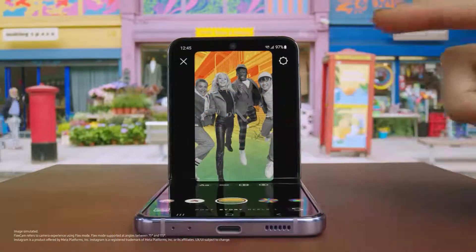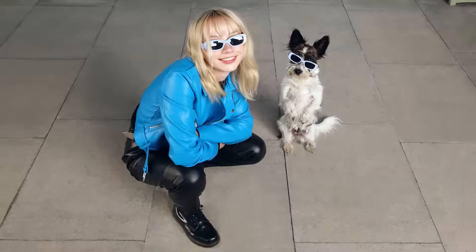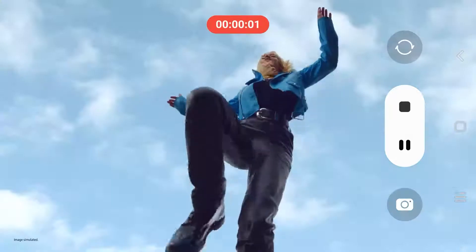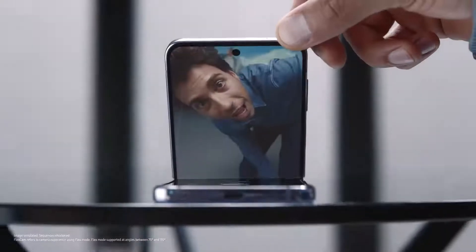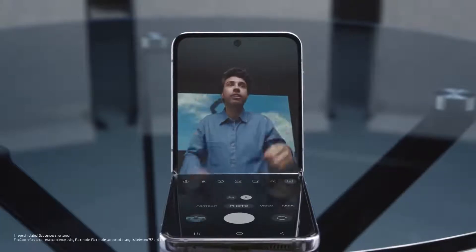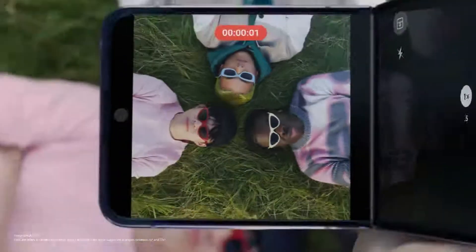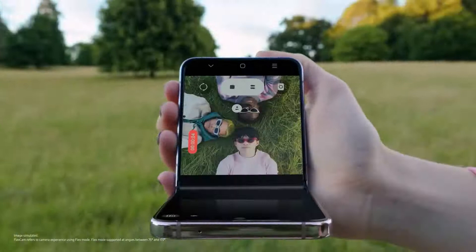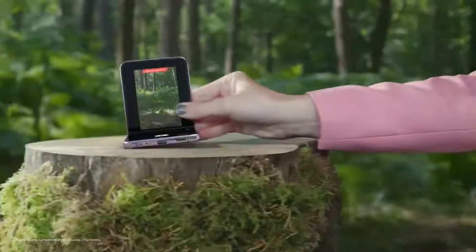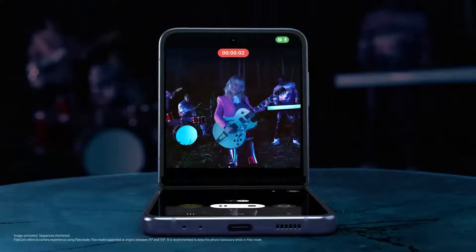Even Instagram is optimised for FlexCam. Capture life from new perspectives — up high, down low, and action. Every angle is your best angle with FlexCam. You can even toggle between screens to suit your view. Flip's upgraded battery powers you through every moment, and with FlexCam, don't worry about shaky videos at night. Z Flip 4 is the ultimate smartphone for self-expression.